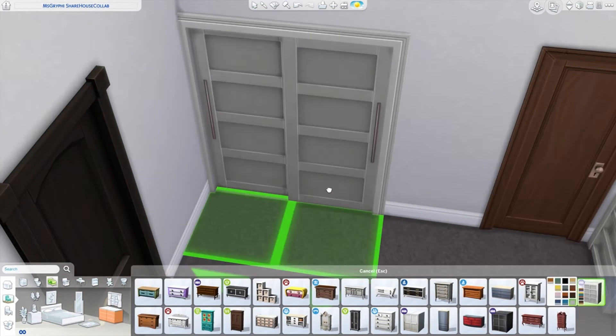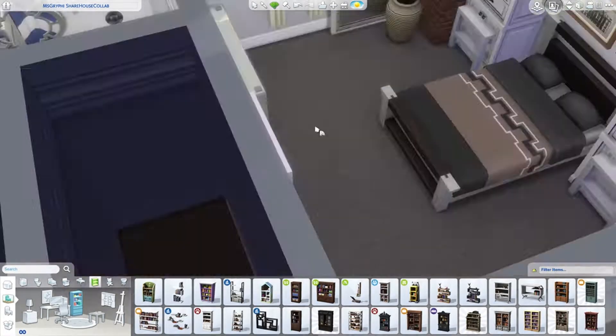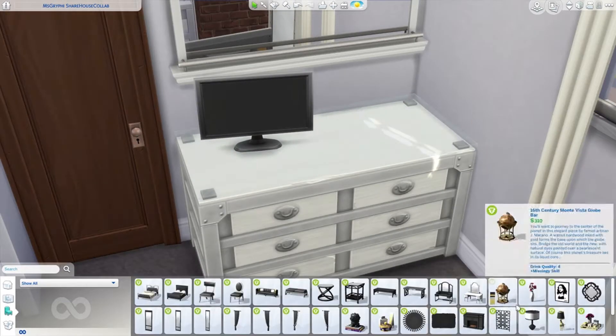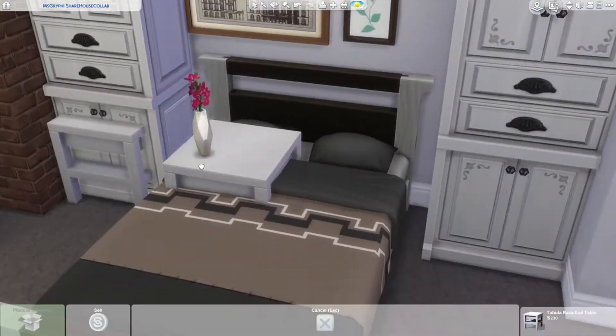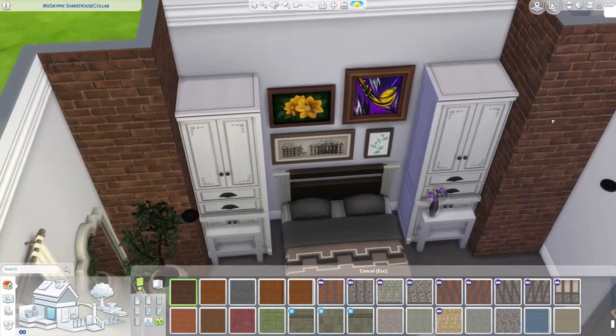Anyway, this is the bedroom I made for the parent or parents that would be in this home, and I think it's pretty cozy. I really love this bed that came with Jungle Adventure — I feel like I use it a lot because I really love the frame on it.